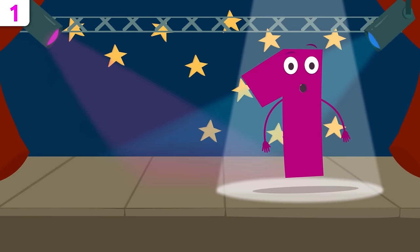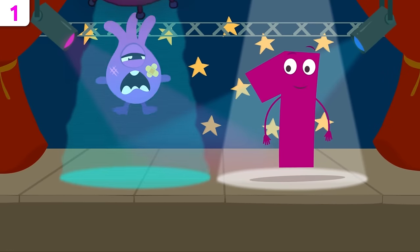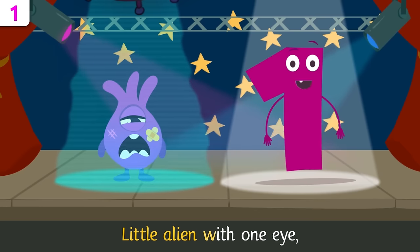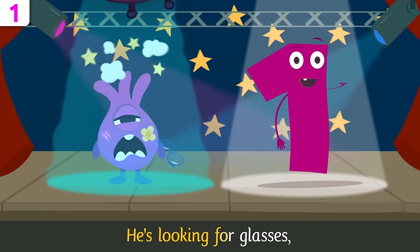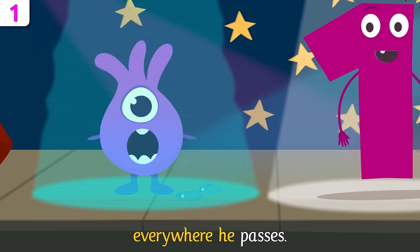What if we liven things up a little with a song? Will you sing along? Little alien with one eye can't even spot a line. He's looking for glasses everywhere he passes.